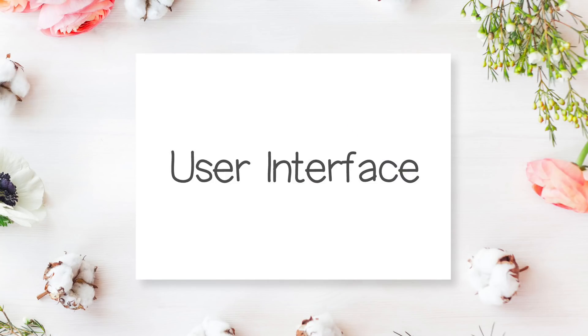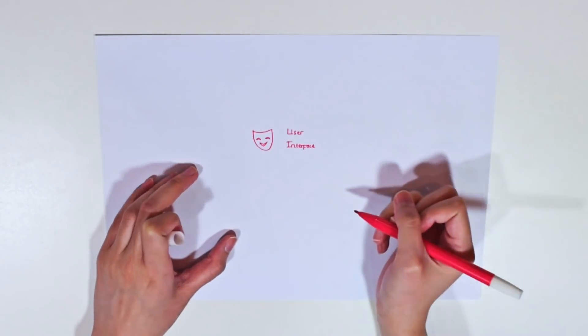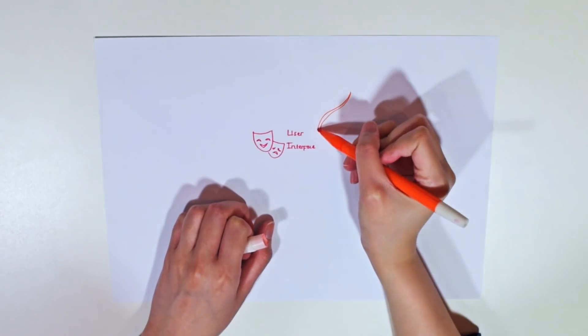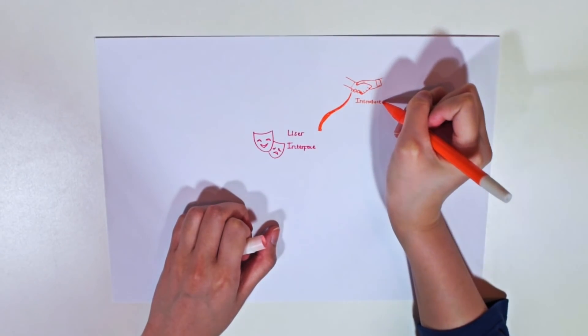Now I'm going to show you an example of how I make my mind map for my game design and programming lesson that I learned in college. First, I take the topic and put it in the middle of the paper — the words 'user interface' remind me of a face, so I'm going to draw a face mask to represent it. Next, I look at the outline. There are 6 subtopics, so I'm drawing one branch for each subtopic starting from the main topic pointing outwards. The keyword for the first subtopic is 'introduction,' and introduction reminds me of a handshake, so I'm going to draw that.